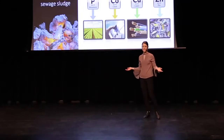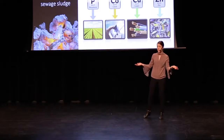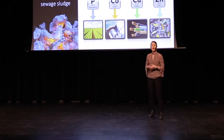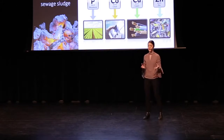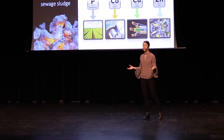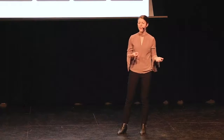But why should we care about elements concentrated in our waste when we can just go mine new raw materials? Looking at phosphorus alone, we currently get most of our elemental phosphorus as mined phosphate rock. And at the current rate that we are mining phosphate, reserves are expected to be depleted in the next few decades. And the same is true for several other elements as well.